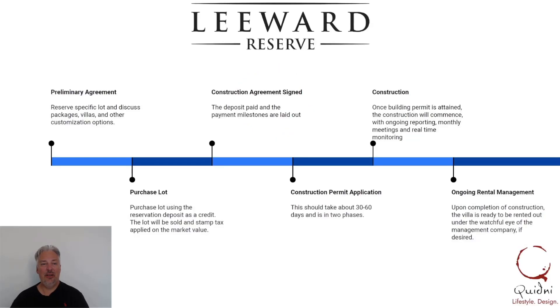Hi, it's Marta Gunderson here with Quidney Lifestyle Design. I'm getting a few questions on the process of taking your lot from bare bones — nothing on it — to a beautiful villa where you're living in it or renting it out. So let me walk you through that process step by step to get to that point.